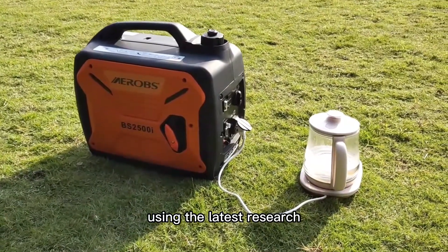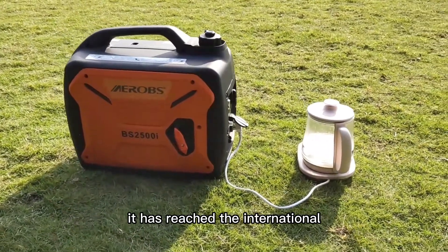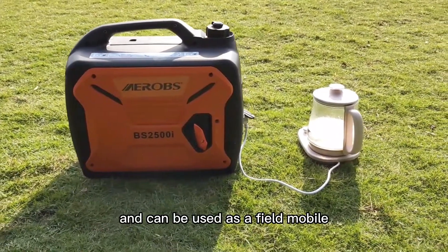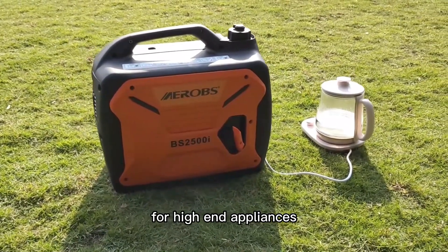Using the latest research and development of frequency conversion technology, it has reached the international standard of communication power supply level 2, and can be used as a field mobile power supply and emergency power supply for high-end appliances.